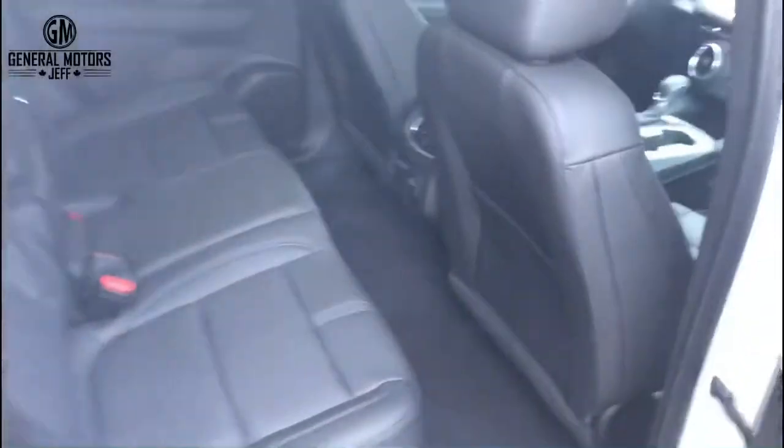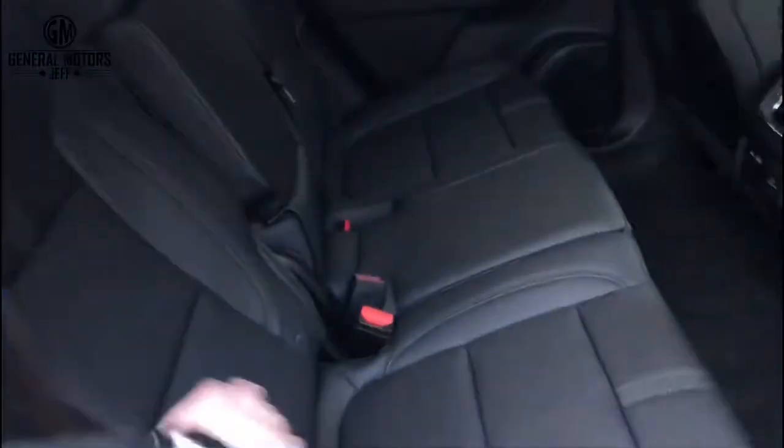Something else that's cool is you can actually tilt the rear seat back a little bit. There you go — you can have a little bit of recline on either side as well, which is kind of cool. Of course, this being a True North, you're going to get the leather trim in here.